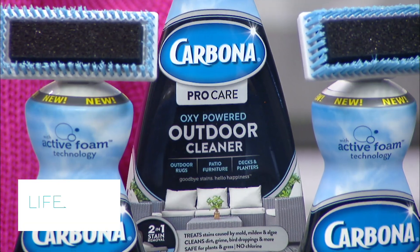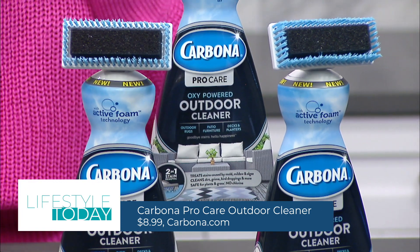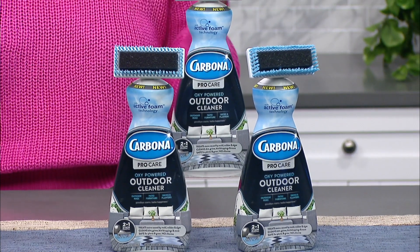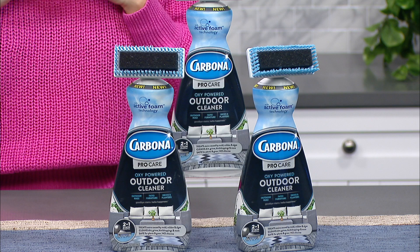Next up, summer means barbecues, pool days, and being in our backyards, so you definitely want to have Carbona's new ProCare Outdoor Cleaner on hand. It provides a two-in-one stain removal with an oxy-powered formula and brush applicator, also a sponge, to treat surface stains. The bristles actually activate the foam for an even deeper clean.